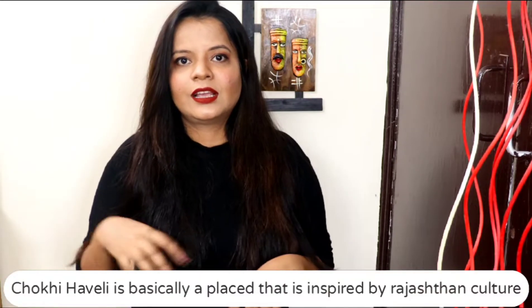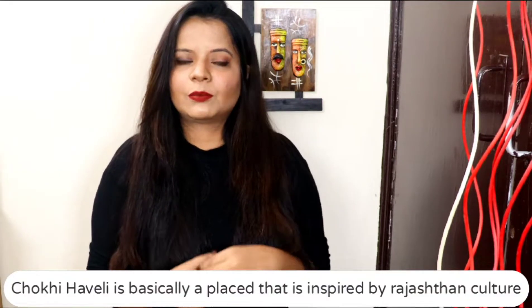You will be thinking about Chokhi Haveli. Many people have heard about it. Chokhi Haveli is a traditional area of Rajasthan. I visited this Chokhi Haveli in Noida.